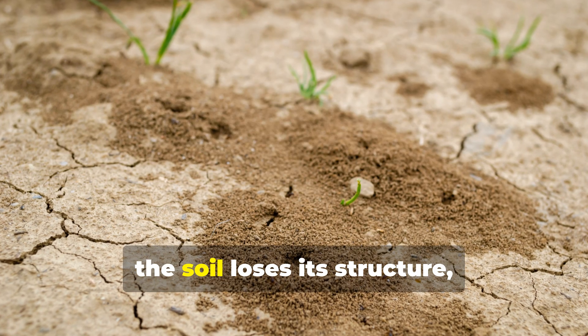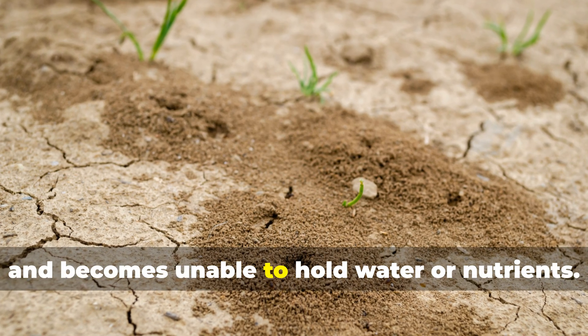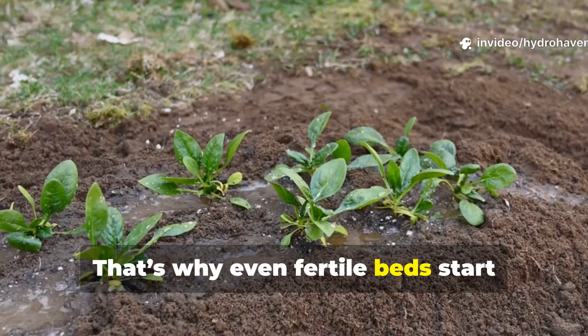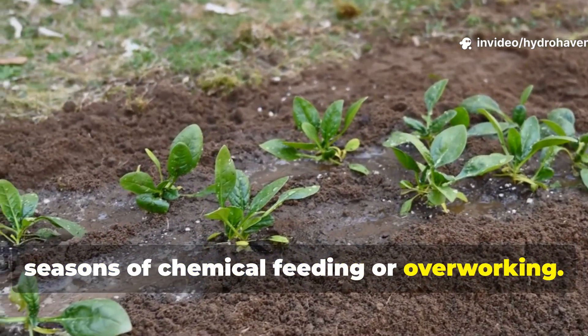Once they're gone, the soil loses its structure, turns crusty on top, and becomes unable to hold water or nutrients. That's why even fertile beds start producing weaker plants after a few seasons of chemical feeding or overworking.